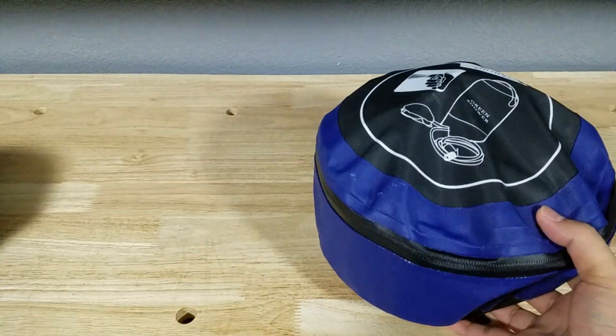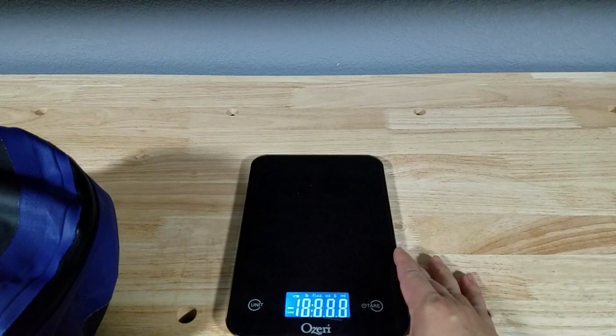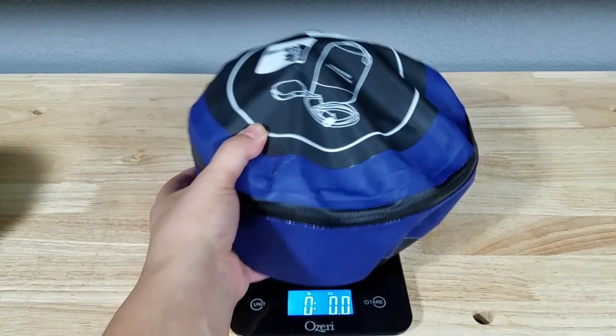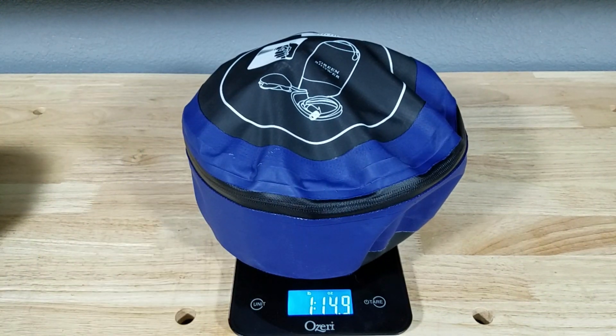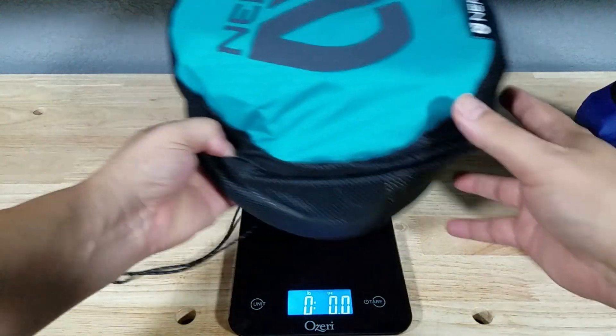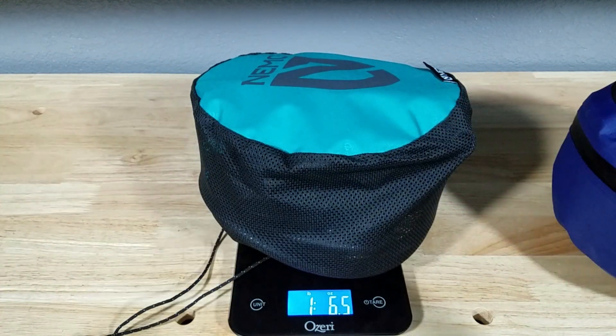We're going to give them a quick weigh here, and I know this one's going to be heavier — the budget one. So this one here coming in at one pound, 14.9 ounces — that's the budget one. Here's the Nemo, coming in at one pound, 6.4 ounces.